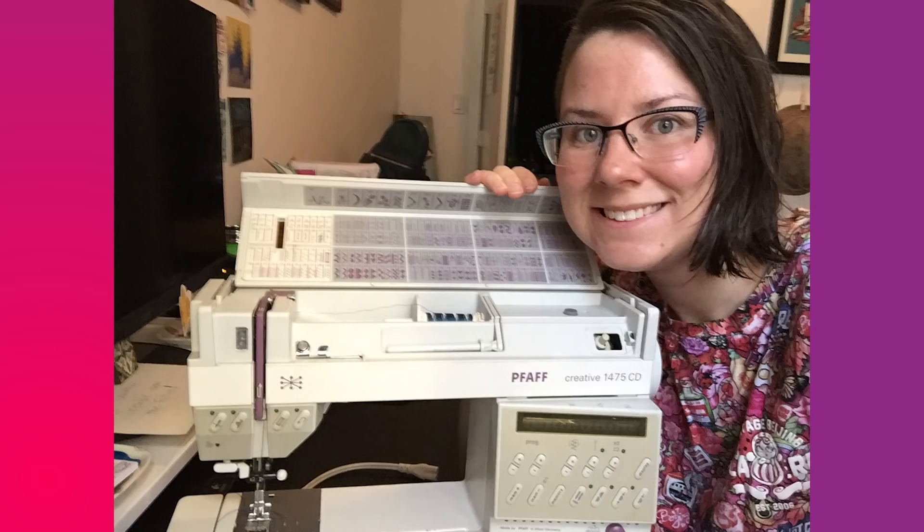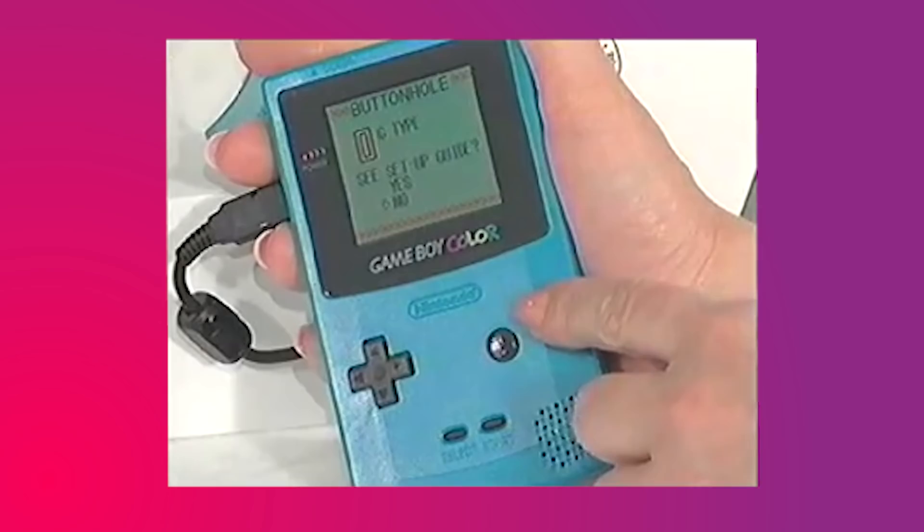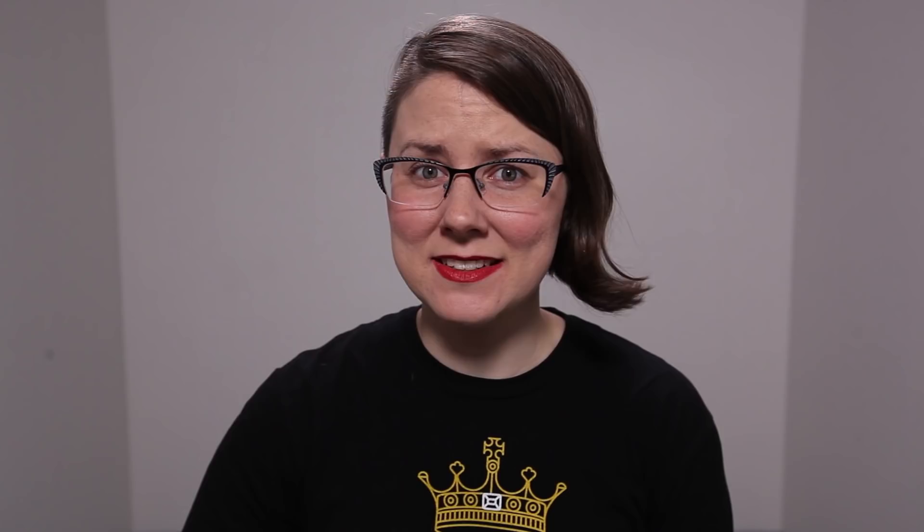I know what you're saying, gamers: my sewing machine has all of this built in. Mine does too. But in the early 2000s, this was still the dope shit. Plus, the New Yell and Isaac retailed for less than comparably powerful machines, even accounting for the additional purchase of the Game Boy. That's lateral thinking at work.